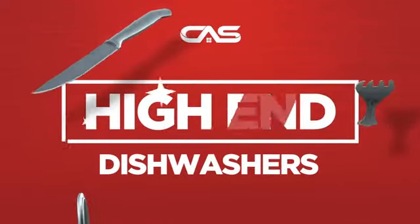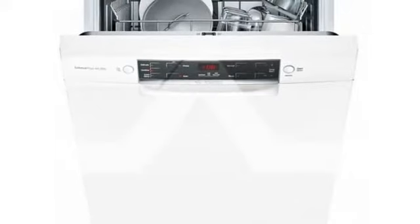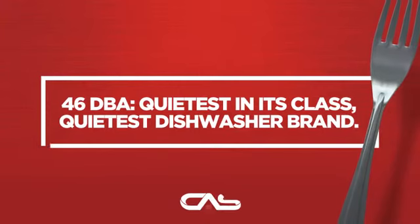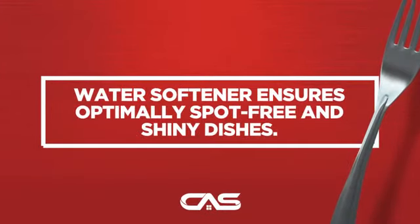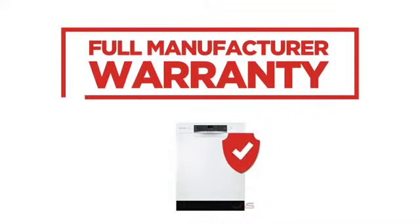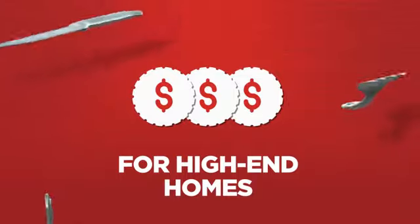Need a high-end dishwasher? Try this design from Bosch. Backed with a full manufacturer warranty, it makes a great dishwasher for high-end homes.